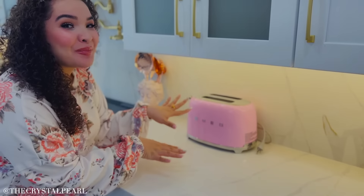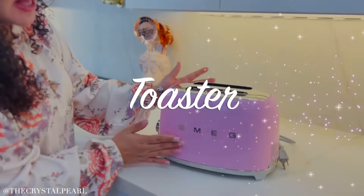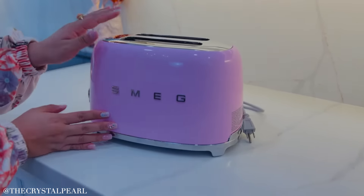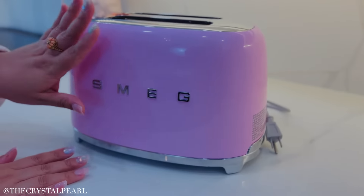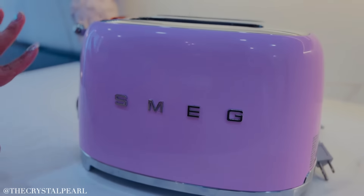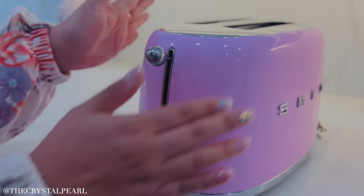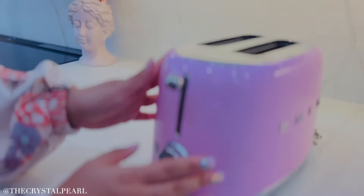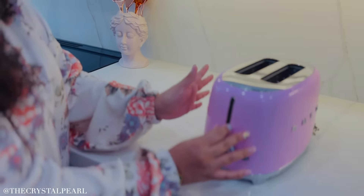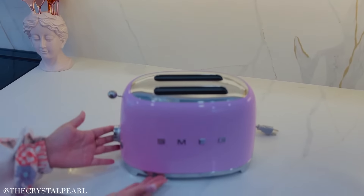Because we need something pink to go in our kitchen — look at this toaster, my loves. This is the brand Smeg and it is absolutely stunning. I feel like you always need one piece in your kitchen that's pink and stands out. I just got the two-slot. They have one that's a four-slot, but for me the two-slot works. It's super easy, really beautiful, and I love that it has that vintage feel to it.